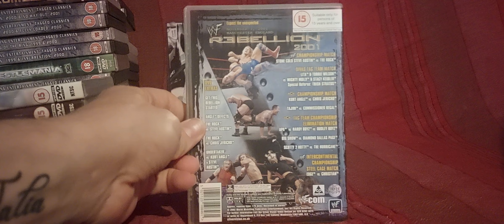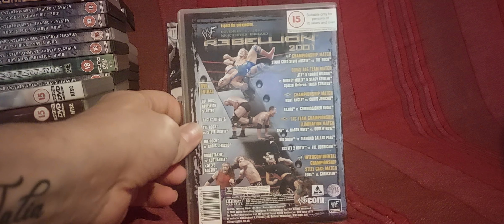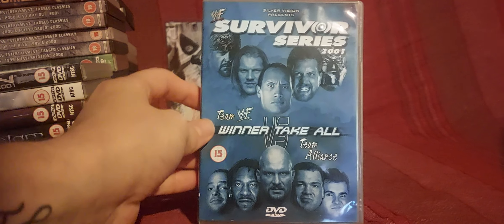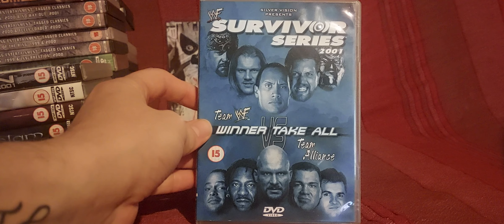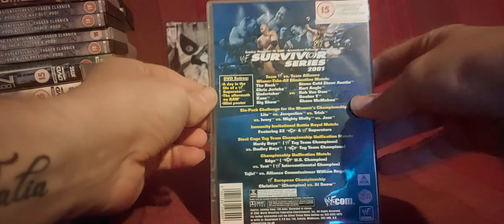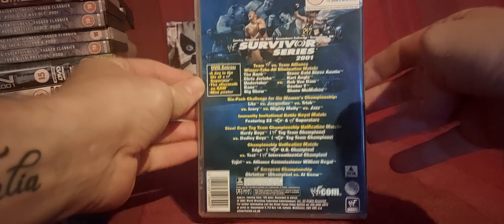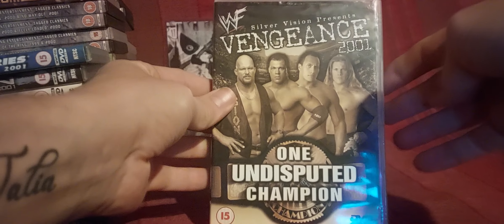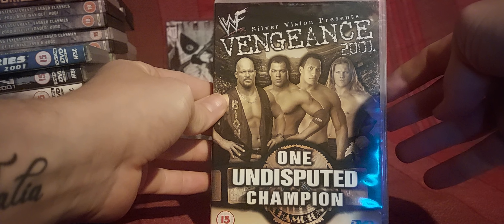Most of the 2001 pay-per-views are available as tagged classics as well, but I prefer to have them individually. I think it goes up to 2002 possibly with tagged classic pay-per-views. The Survivor Series was good as well — very fun. And Vengeance in December 2001 — four superstars, three matches, two titles, one undisputed champion.